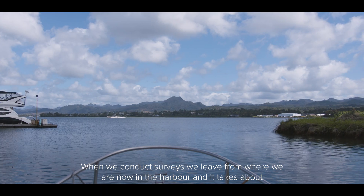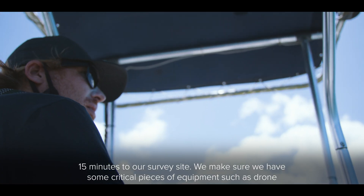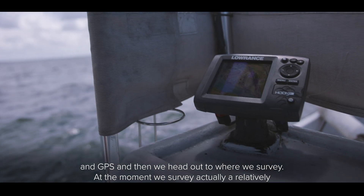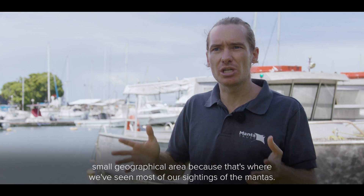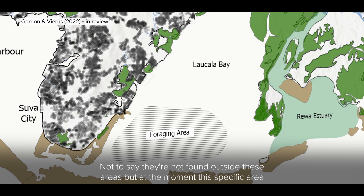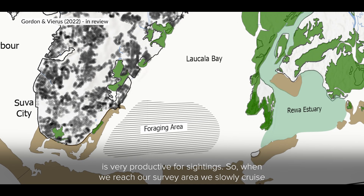When we conduct surveys we leave from where we are now in the harbour and it takes about 15 minutes to our survey site. We make sure we have some critical pieces of equipment such as a drone and GPS and then we head out to where we survey. At the moment we survey a relatively small geographical area because that's where we've seen most of our sightings of the mantas. Not to say they're not found outside these areas, but at the moment this specific area is very productive for sightings.